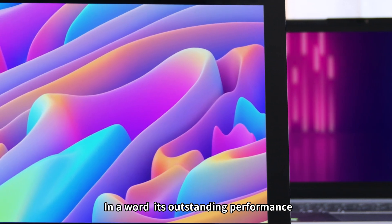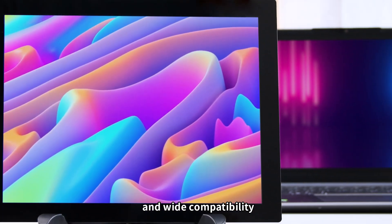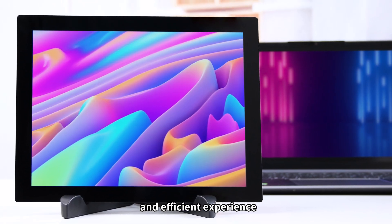In a word, its outstanding performance and wide compatibility will surely bring you a convenient and efficient experience.